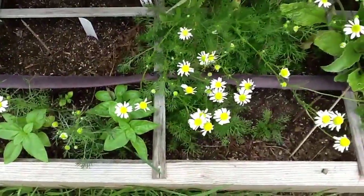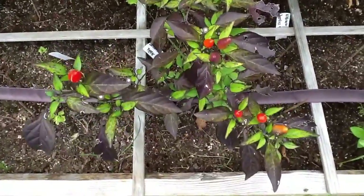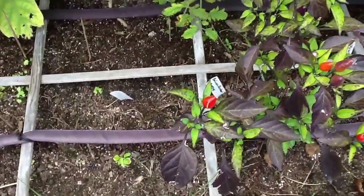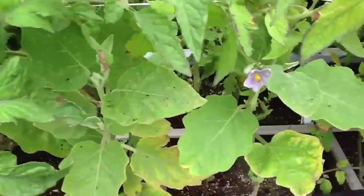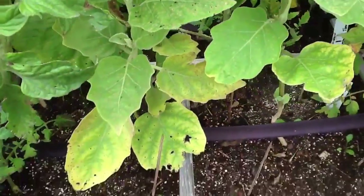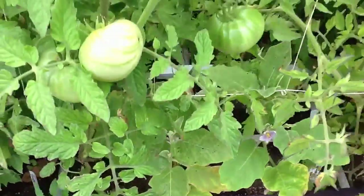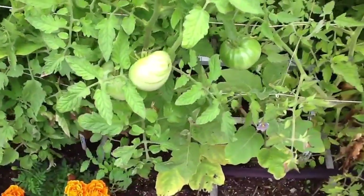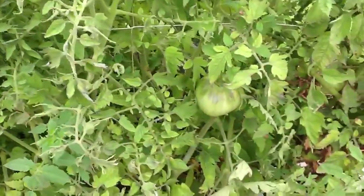The chamomile is blooming and I'm happy about that because we love chamomile tea. This is my Bolivian rainbow pepper — it's doing good, except it's not really putting on new flowers, and I'm pretty sure that's because it's getting shaded out on this side. There are some eggplants blooming in here — there's one there and another one there blooming. These are Japanese white egg eggplants, and I'm hoping to get at least a few off of there for seeds for next year. There are also some Aunt Ruby's German green tomatoes and big giant beef tomatoes.